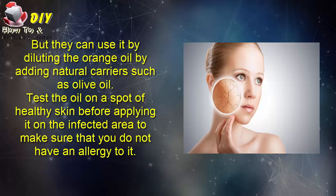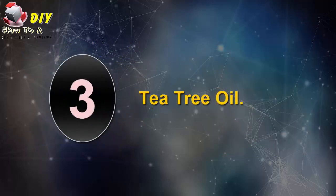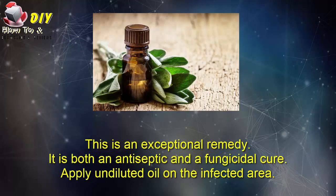Test the oil on a spot of healthy skin before applying it on the affected area to make sure that you do not have any allergy to it.